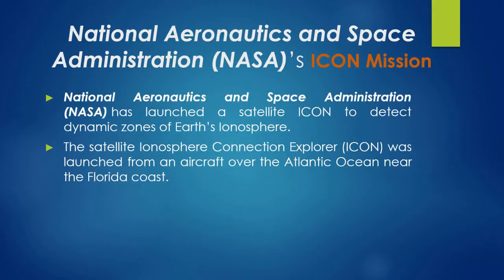National Aeronautics and Space Administration, NASA, has launched a satellite ICANN to detect dynamic zones of Earth's ionosphere.